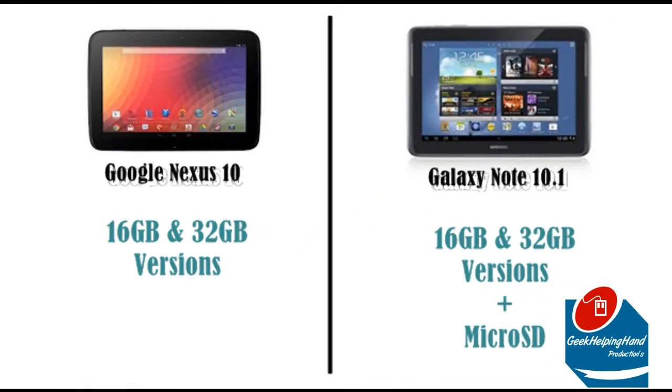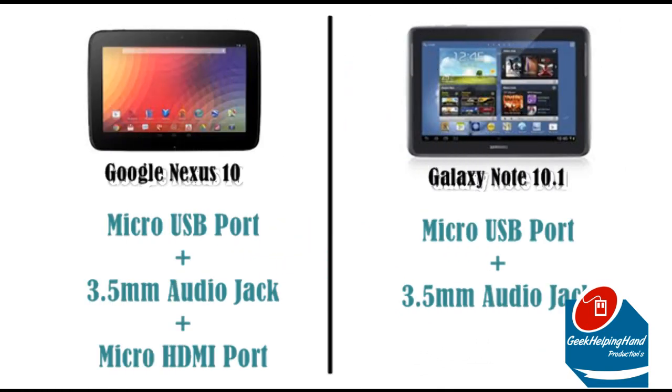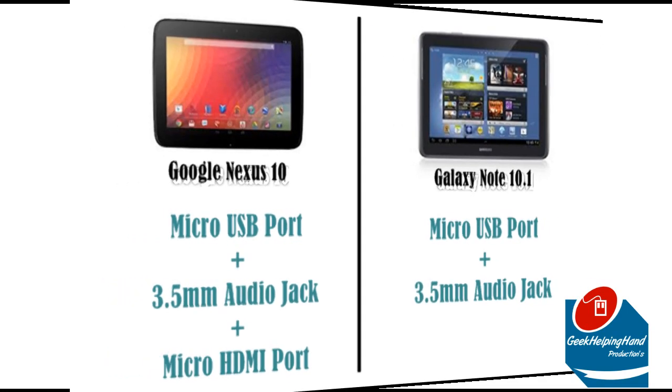It seems like the Galaxy Note 10.1 is getting back on its feet. It supports a 16GB and 32GB version plus a microSD card slot. The Nexus 10 only supports a 16GB and 32GB version — no microSD card slot for you. Both tablets provide a micro USB port and a 3.5mm audio jack, but the Nexus 10 brings a micro HDMI port and the Galaxy Note 10.1 does not.